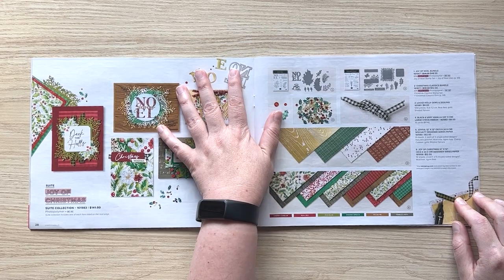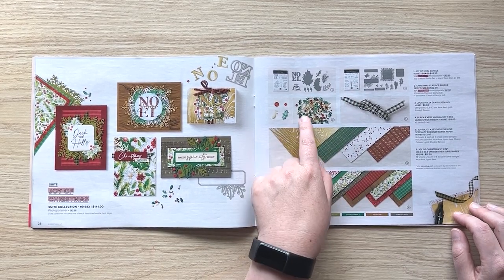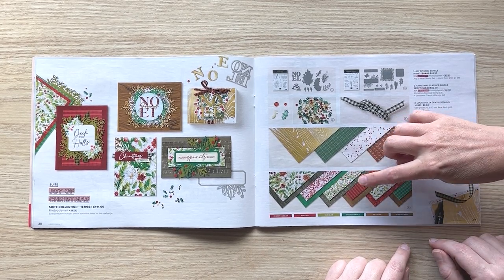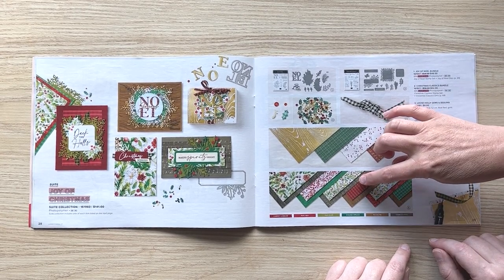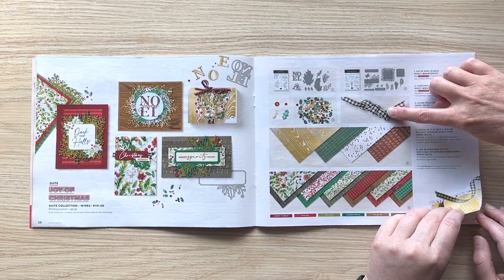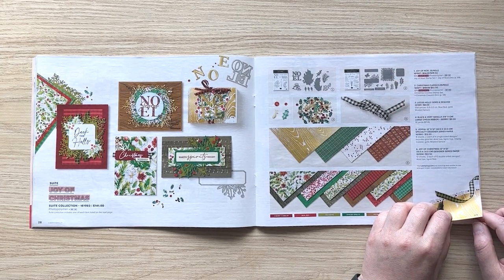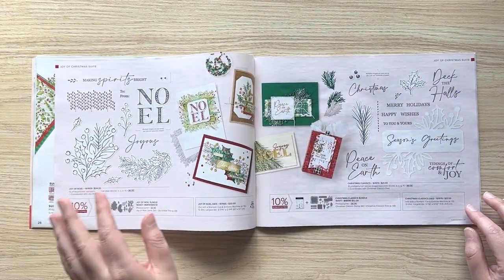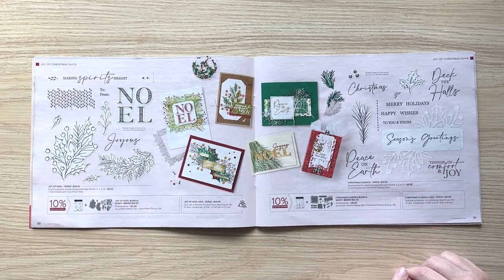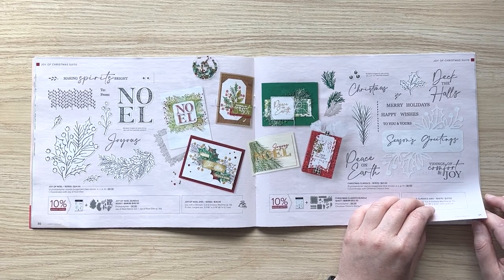Our second mega suite: Joy of Christmas. We've got two bundles, two papers, and these really cute shaker bits. This paper is gorgeous — there are a lot of elements I love that are very traditional, but I also like the mix of the musical elements with the texture and wood grain. It's really a lot of fun. Cindy absolutely loves gingham — this is actually Very Vanilla and Gingham Black — and they call it 'Large Check' but I'm like, this is large gingham!